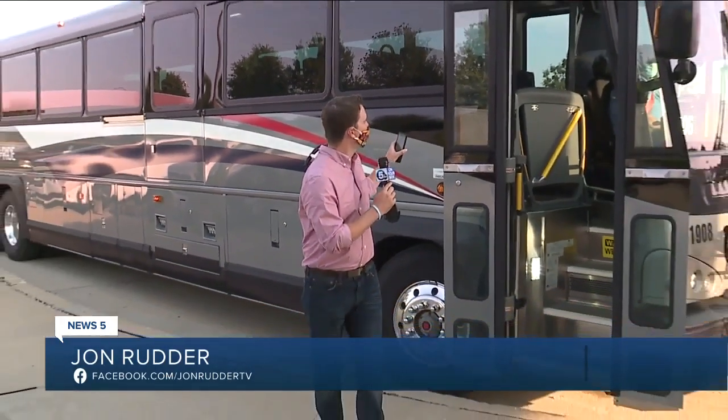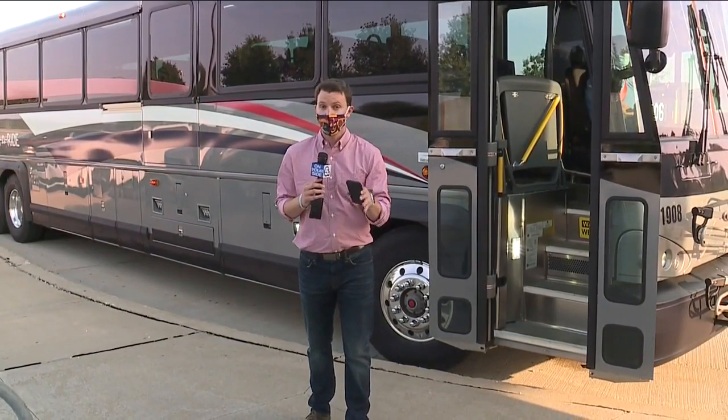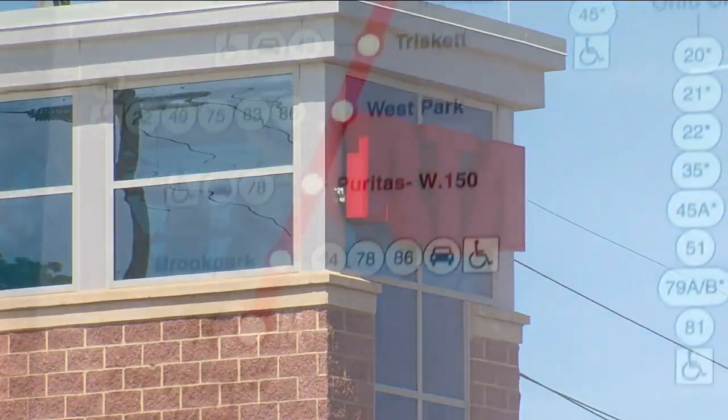RTA riders will be greeted with brand new vehicles as the popular park and ride service kicks back into gear today. The new vehicles were put into service back in February before the pandemic halted service and offer some new amenities for travelers. RTA passengers can expect more services returning or changing this week.